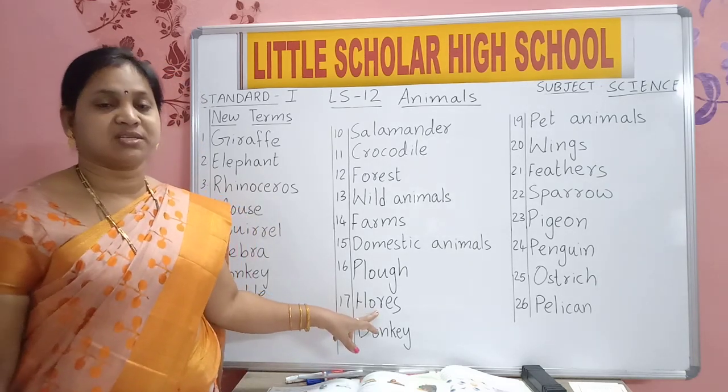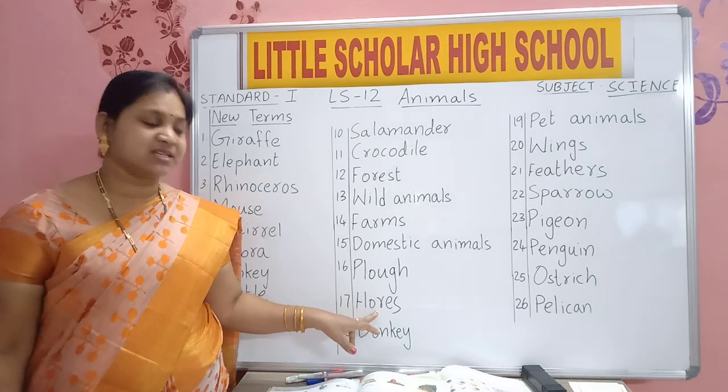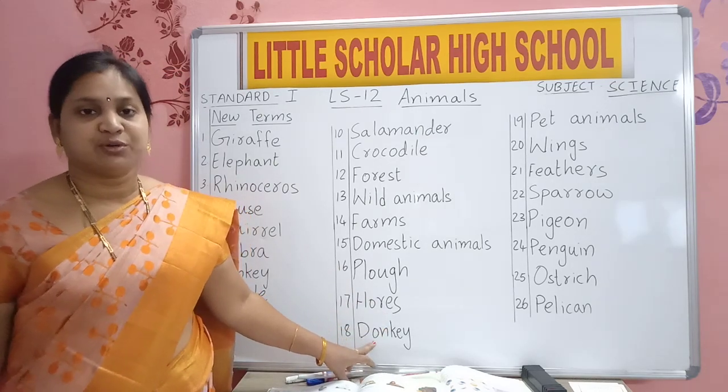H-O-R-S-E. Horse. You all know the horse animal. D-O-N-K-E-Y. Donkey.